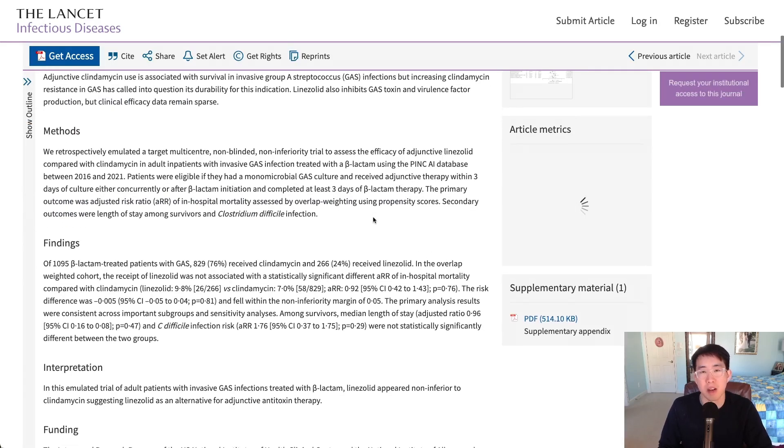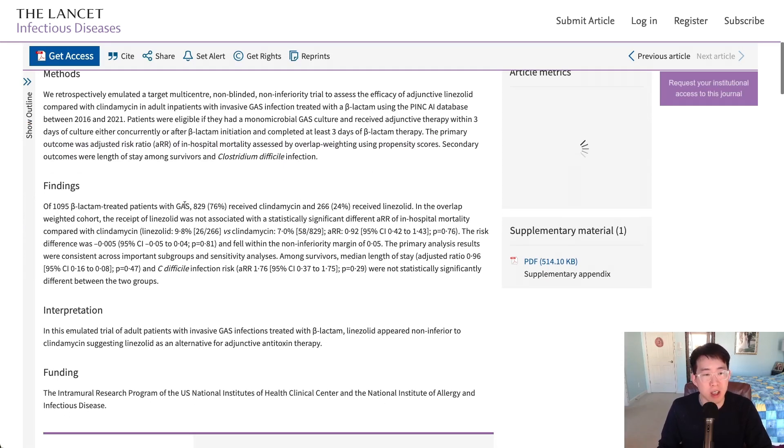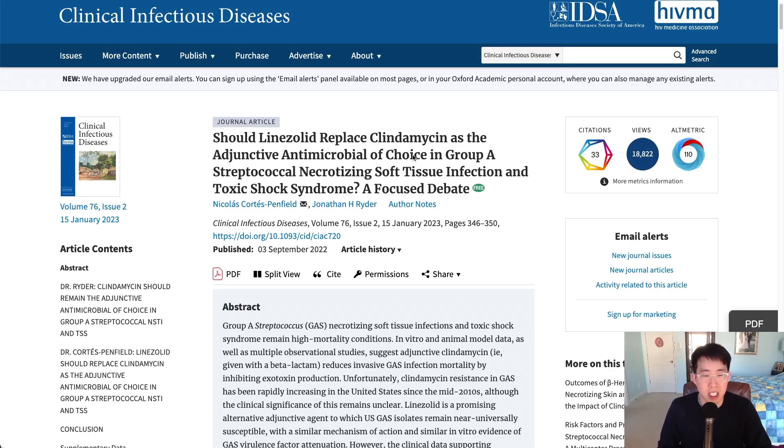As knowledge of linezolid has grown, we've started seeing more studies comparing clindamycin versus linezolid. In one study of 1,095 patients with group A strep, 76% received clindamycin and 24% received linezolid. Receipt of linezolid was not associated with a statistically significant absolute risk reduction in in-hospital mortality compared to clindamycin — linezolid was 9.8% versus clindamycin at 7%, with a p-value of 0.76.